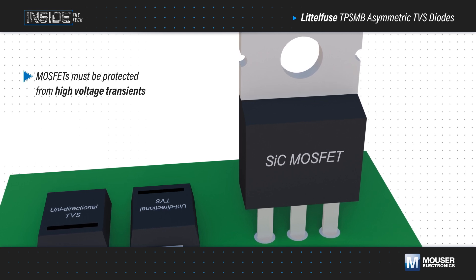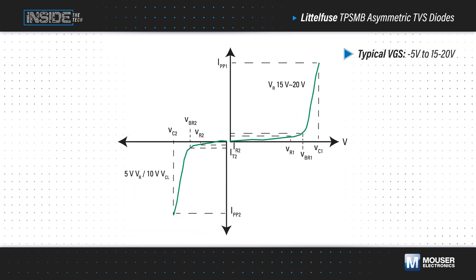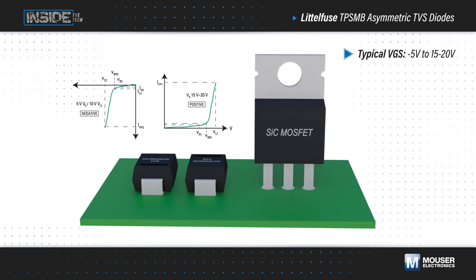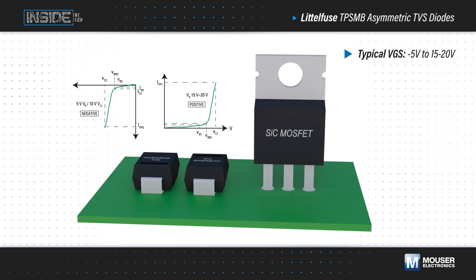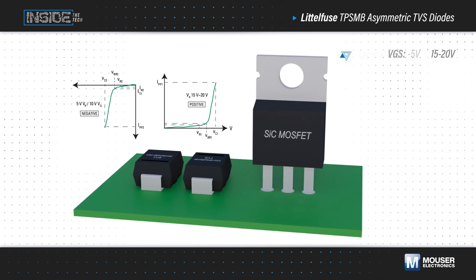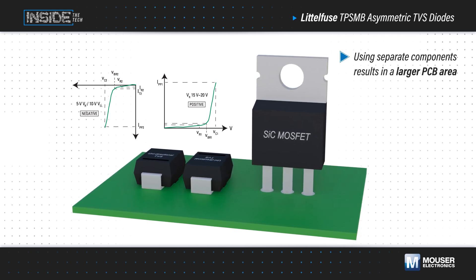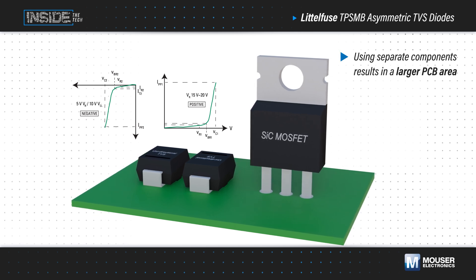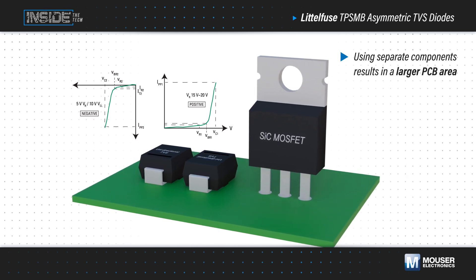This requires the use of multiple Zener or TVS diodes. Silicon carbide MOSFETs have different maximum allowable positive and negative voltages, and traditional bidirectional Zener and TVS diodes have a symmetrical response. Using separate components for positive and negative transients results in a larger PCB area in applications where reducing size, weight, power, and cost are critical.